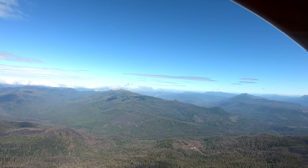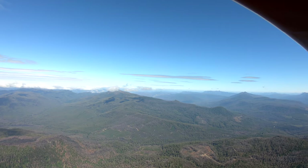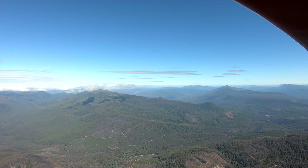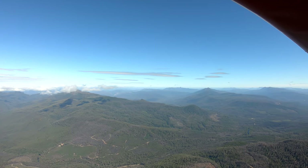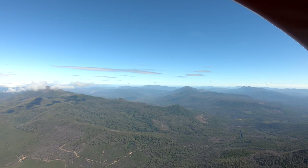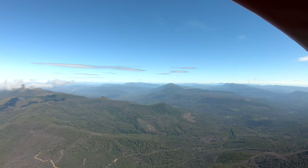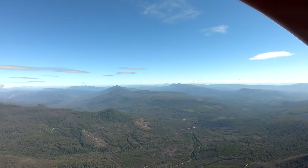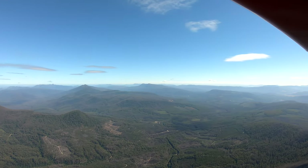Unfortunately, as we head along here, we can see that there's a cloud bank coming in. I'd originally planned to take you further into the mountains, but we'll try that another day. Today we'll turn to the right along the River Picton Valley. I don't know if you can pick out the river at the bottom — it's a very thin little river down there — and we're now starting to head north.